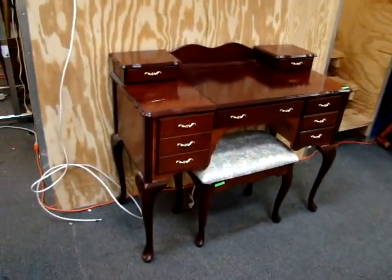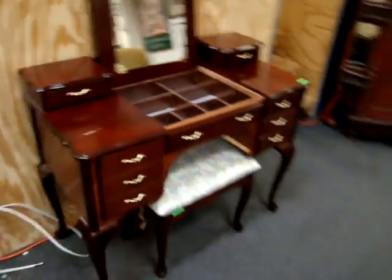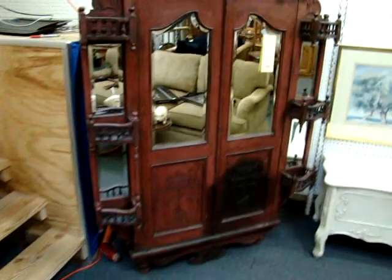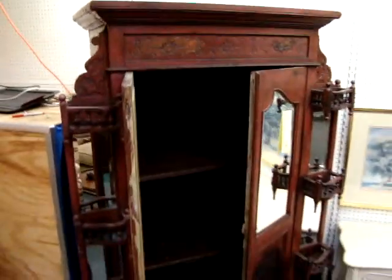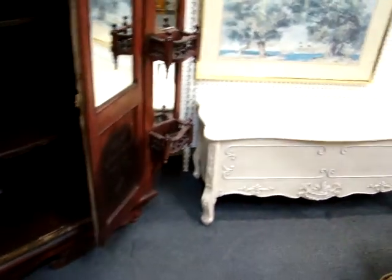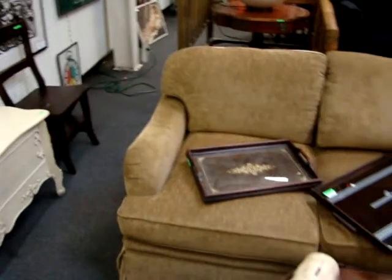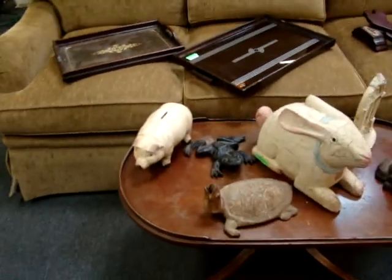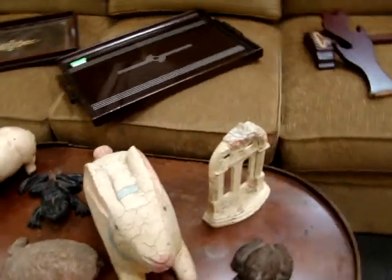Queen Anne mahogany vanity with lip top mirror. Look at this unusual Asian cabinet — it has drawers and shelves on the inside. Very unusual. Here we have a heirloom chest. A cast iron pig bank. Wood bunny. Several door stoppers.